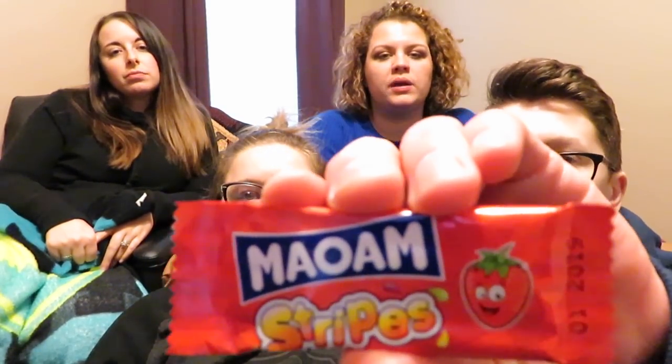This one tastes like something — like a candy Laffy Taffy. Nine! I'm a big fan — like an eight. Eight. This is by the same company but it's called Stripes, also strawberry.